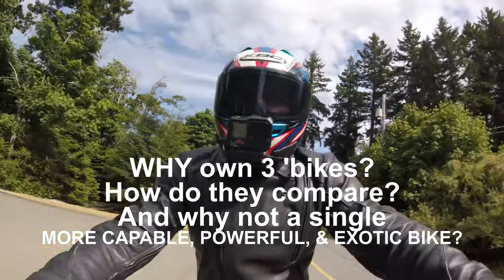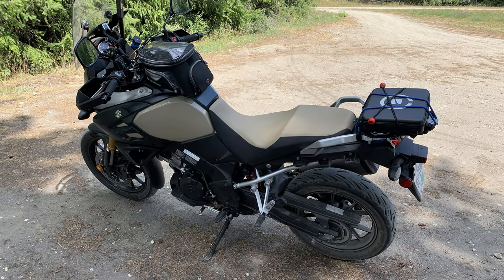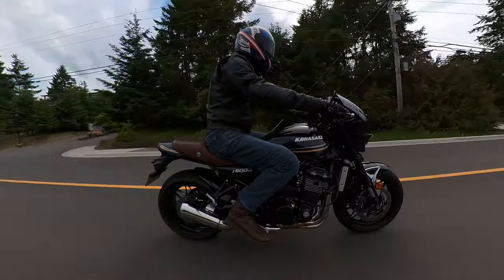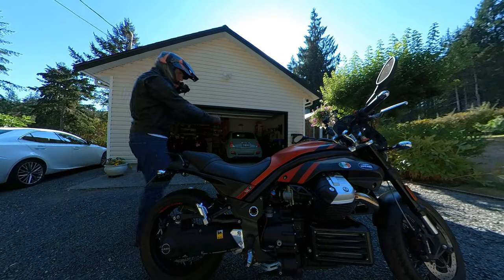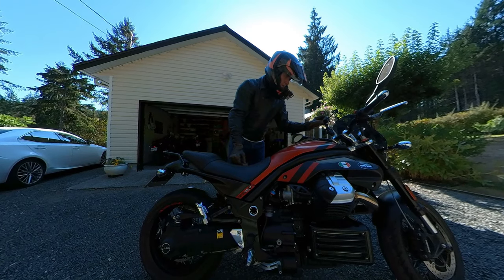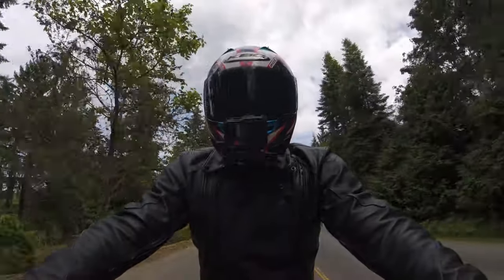The three bikes I own are very different. I've got a 2014 V-Strom 1000, a 2018 Z900 RS, and this middle child, if you like — the Moto Guzzi Griso 1200 SE, a 2016 model. They are very, very different bikes.